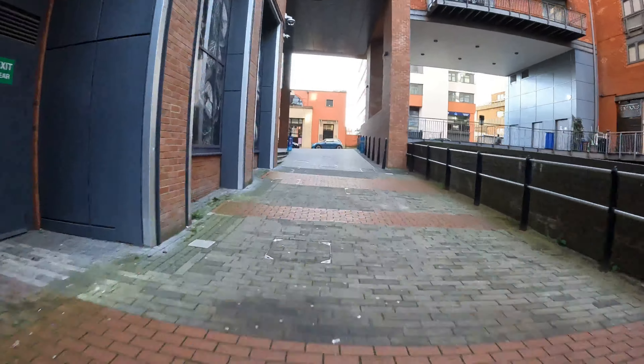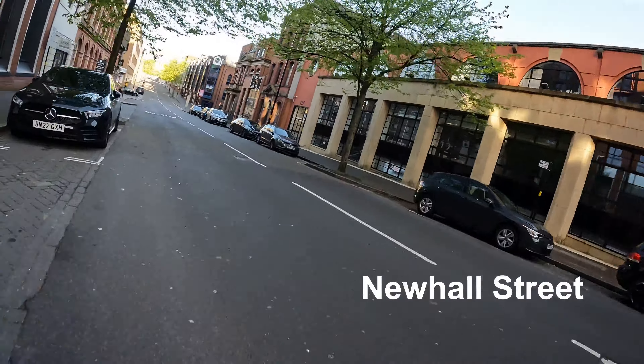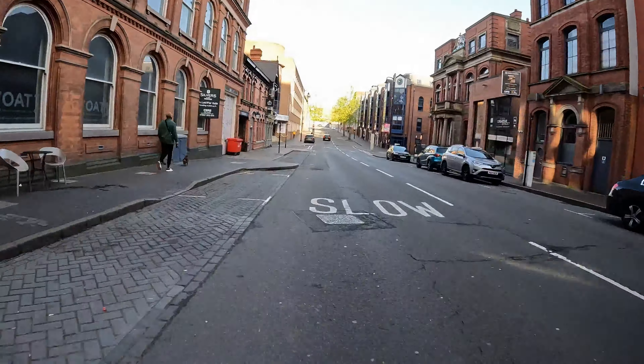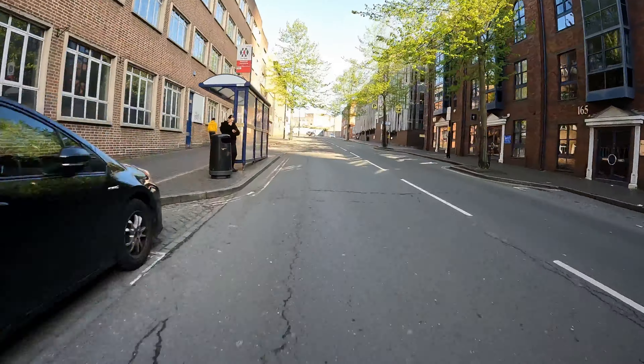Either way it's going to basically take you up to New Hall Street, and on New Hall Street you're going to take a left and ride up the hill. We go past the Queen's Arms pub which they've tragically painted grey.